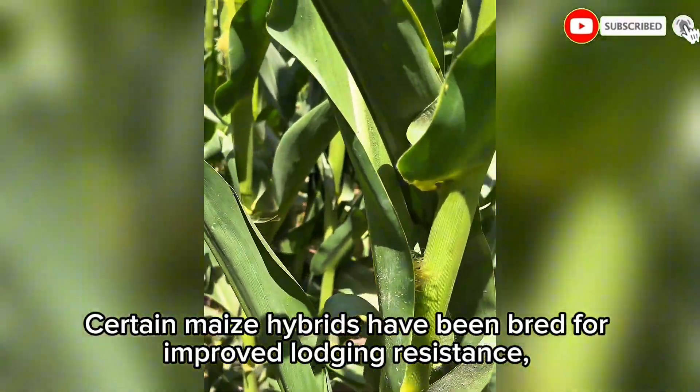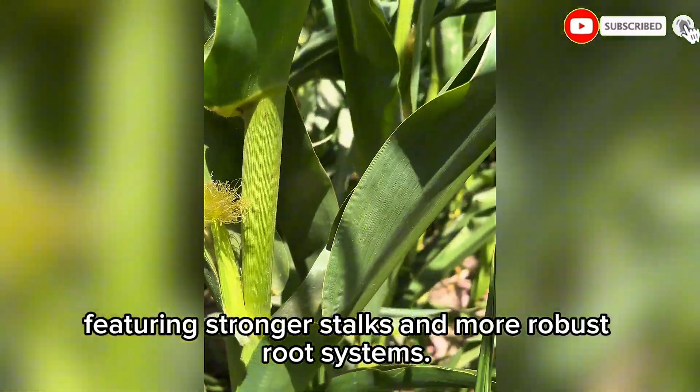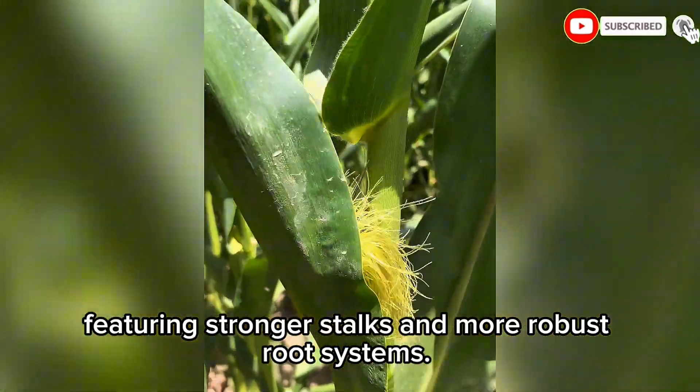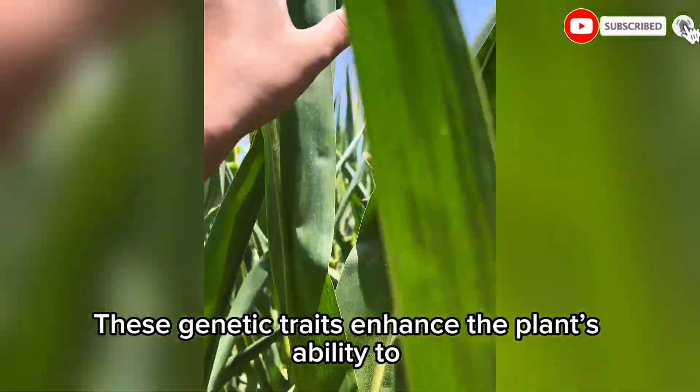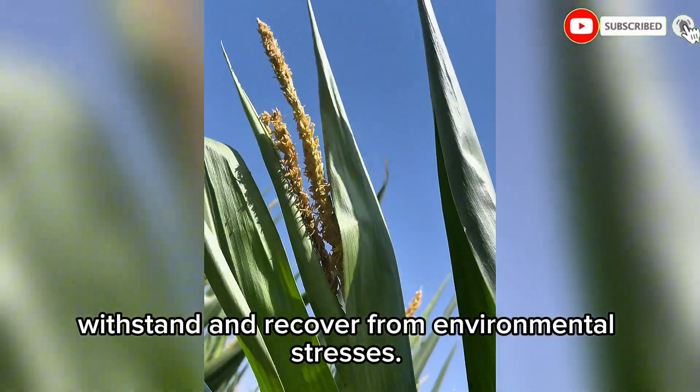Certain maize hybrids have been bred for improved lodging resistance, featuring stronger stalks and more robust root systems. These genetic traits enhance the plant's ability to withstand and recover from environmental stresses.